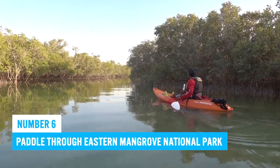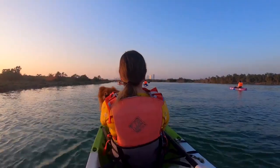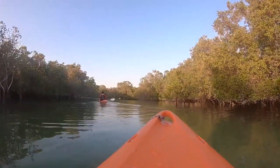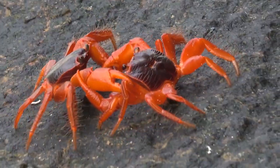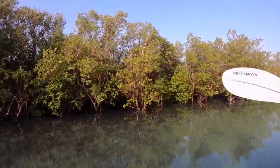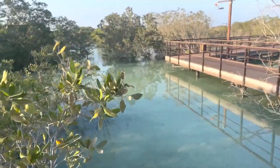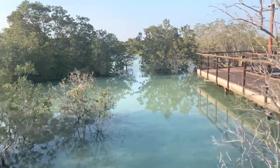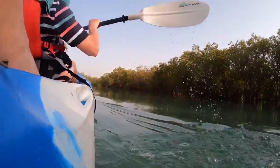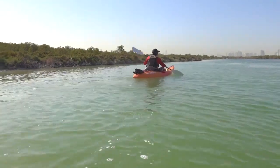Number 6: Paddle through the Eastern Mangrove National Park. Experience the beauty of Abu Dhabi's Eastern Mangroves by going on a kayaking tour. Paddle through winding channels surrounded by lush greenery as you observe diverse marine life, including colorful crabs and jumping fish. Expert guides will accompany you, sharing insights about the mangrove's importance in maintaining coastal biodiversity. The whole experience takes around two hours.